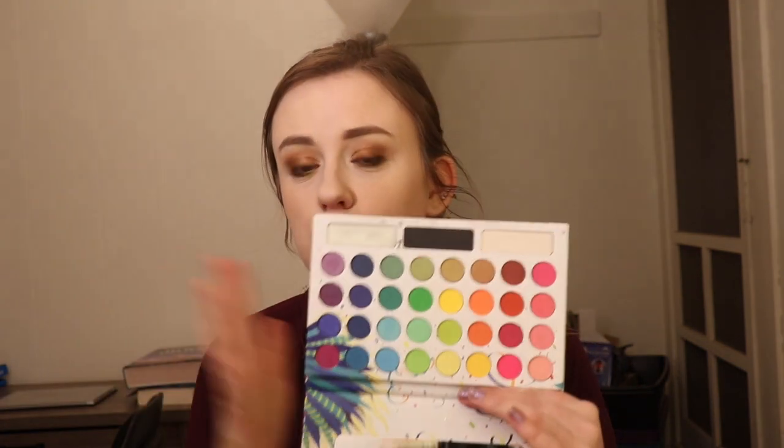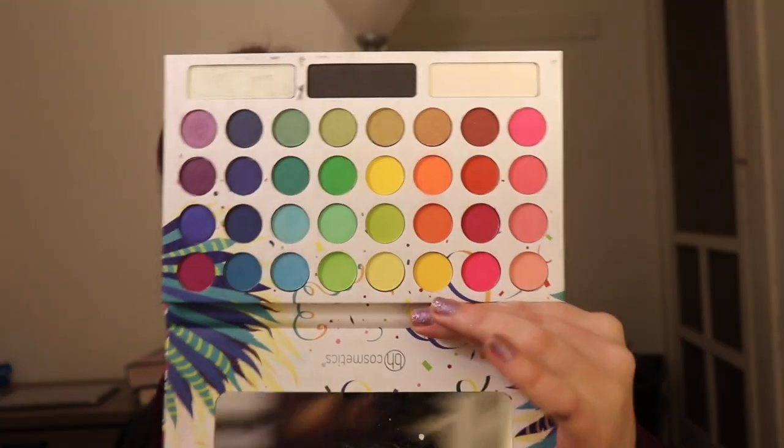The next palette, going from least favorite to favorite, is the Take Me Back to Brazil palette. I did a rainbow eye tutorial over the summer — I'll link that down below. Every time I would pick up a color, it would just fail me. It has such a beautiful color story; everything is rainbow and beautiful. But a lot of these mattes just did not do it for me. I might actually declutter this palette and give it to somebody else because it just did not work for me.